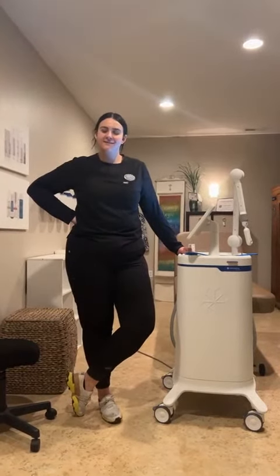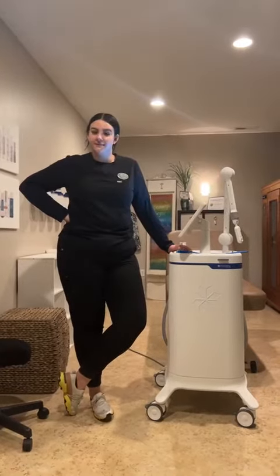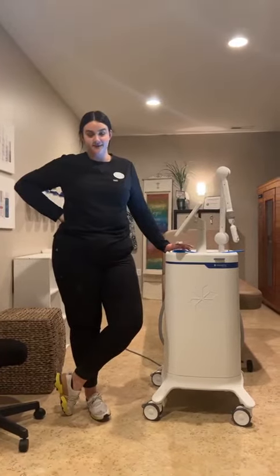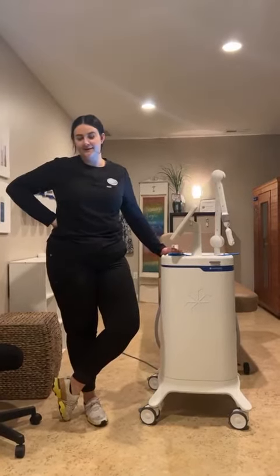Hi guys, Chyna here at Ula Law Spa. I'm here to talk about CoolSculpting today, which is probably my favorite treatment that we offer here at Ula Law Spa.